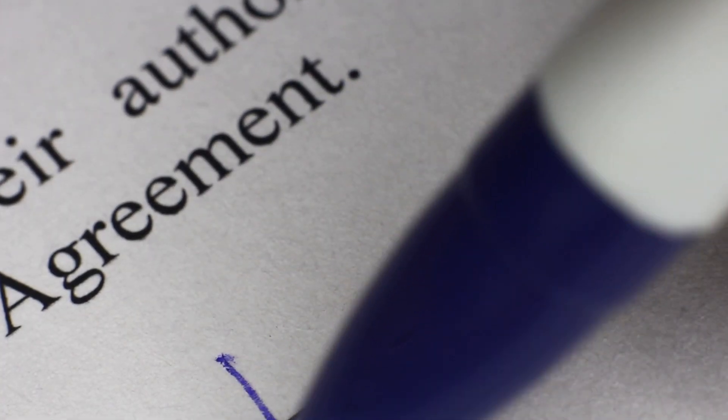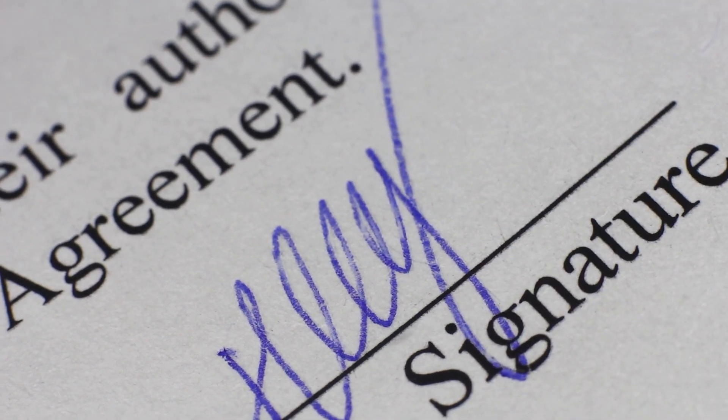Step number four is signing up for the plan. Here's something most clients or prospects don't know: you may have inquired about life insurance quotes, but it does not mean you will get the life policy. A life insurance contract can only be established between the client and the insurance carrier by going through a life application process. Sometimes the application goes through underwriting, which is a hired professional who evaluates and assesses the medical findings on the client to see if this is a good business contract.